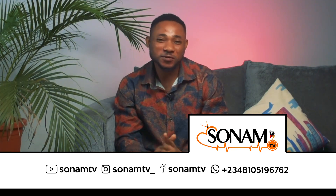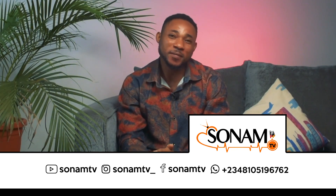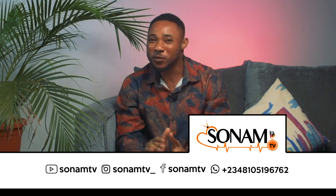Thank you all for being here with us. If you find this interesting, do well to like, share and comment. Also do well to follow us on our pages on YouTube, Instagram and Facebook.